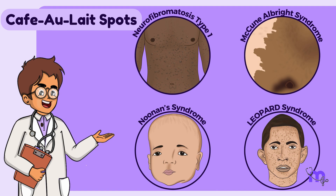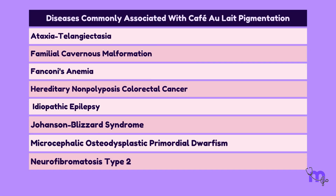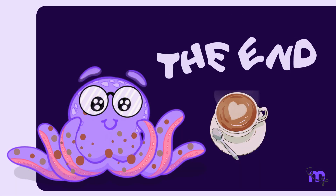This video covers four significant syndromes associated with café au lait spots. For further reference, a table of additional syndromes linked to café au lait pigmentation is provided below — feel free to take a screenshot. We have thus come to the end of this video. Hope you had fun learning with us.